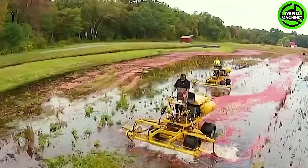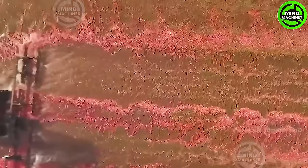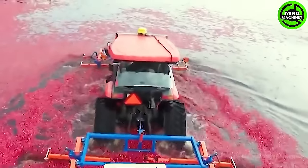Cranberries, with their distinctive features, demand careful attention during the harvest season. Unlike many other fruits, cranberries are collected while still submerged in the water.